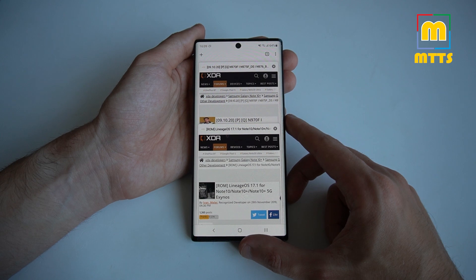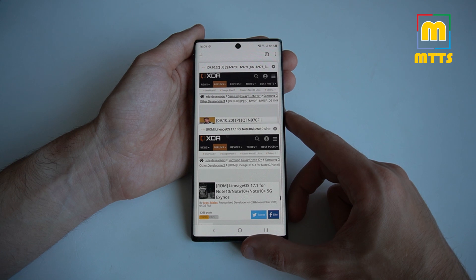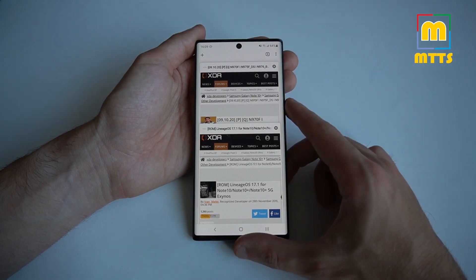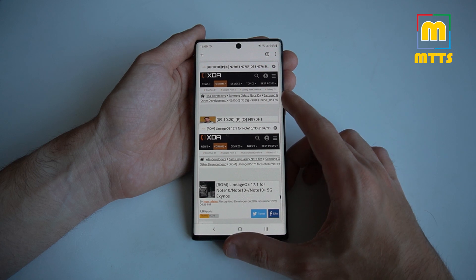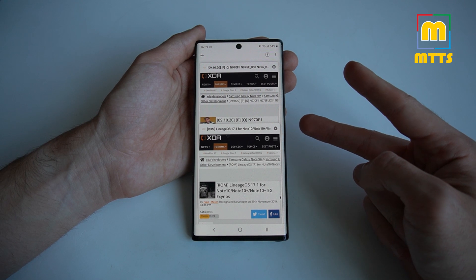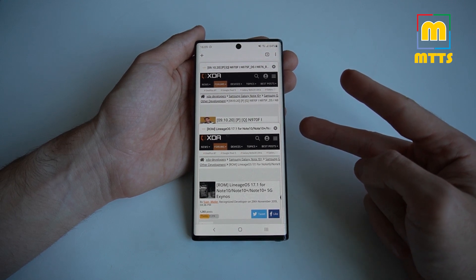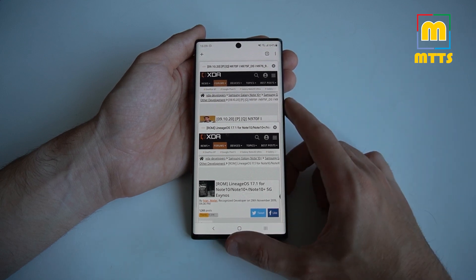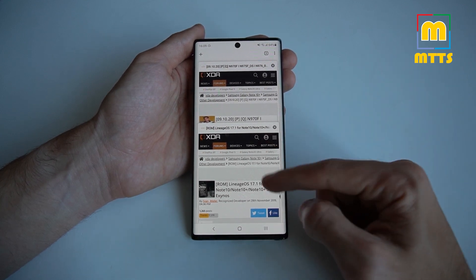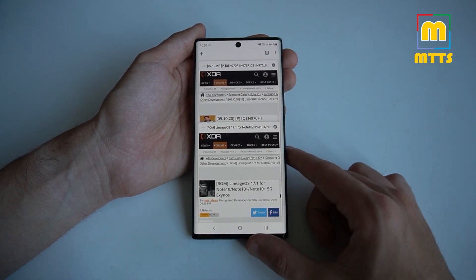I'd like to point out that this video isn't sponsored by anyone. From what I could see after browsing the XDA forum, at this point in time these are the only two ROMs that keep getting monthly updates — so basically the only two ROMs which are feasible and available. As you can see from the titles, both ROMs work on the Note 10 and on the Note 10 Plus.